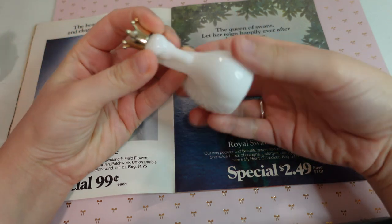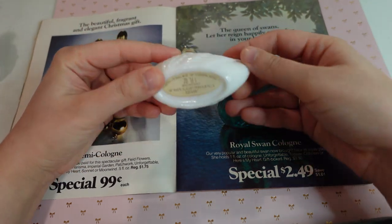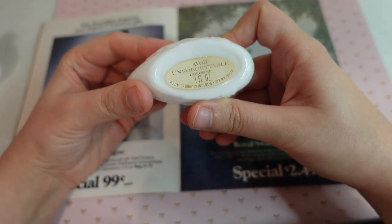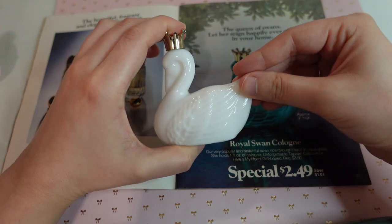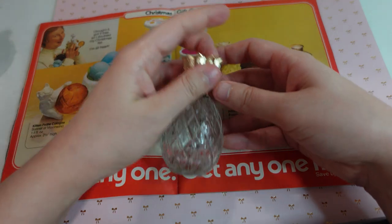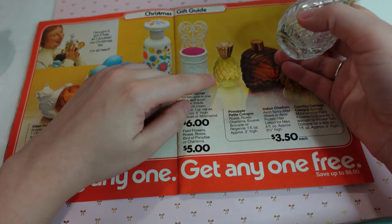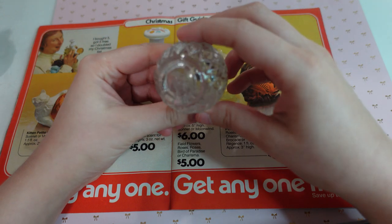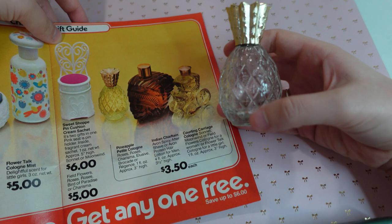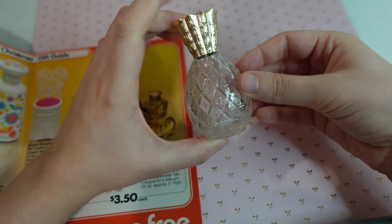Since I filmed that, I found this little swan here — it's not the blue one, I want the blue one eventually, but I do have the white one. And it is the unforgettable cologne. I just wanted to share that I found it in the white version. This pineapple I did find as well — this was like $3 and this was like $2 or $3, they were pretty cheap. Here it is showing the pineapple cologne and here it is in person. It just says Avon on the bottom. But here is the pineapple perfume. It is really, really cute — the details. So I wanted to share that I found those two items.